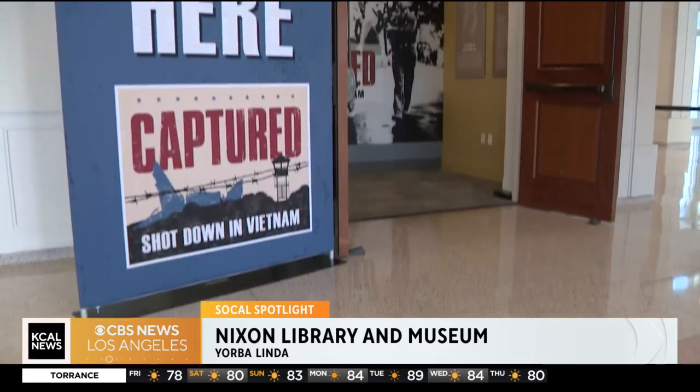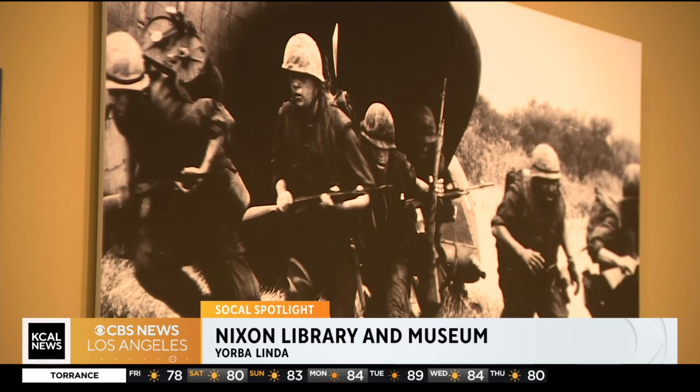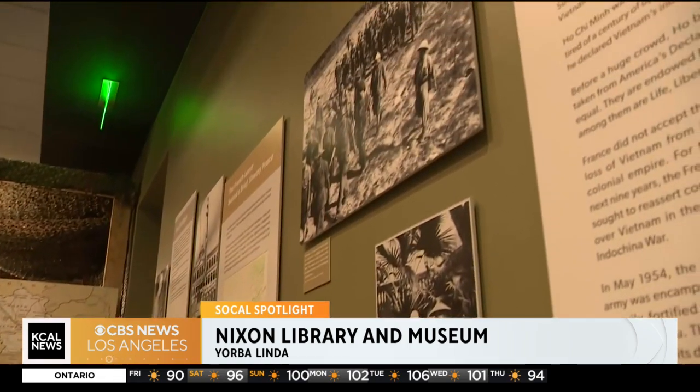Ultimately, it's about learning from a 50-year span of history. Richard Nixon came into office right after World War Two in the 1940s and was on the scene until the 1990s, so you really get an entire half-century of history at the Nixon Library.